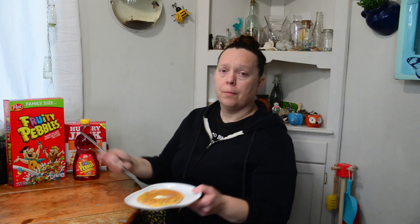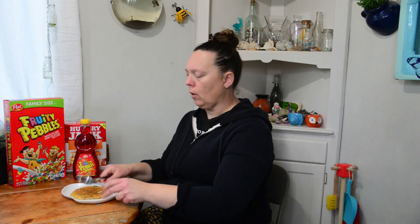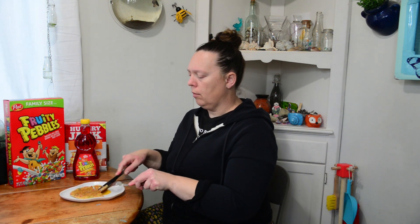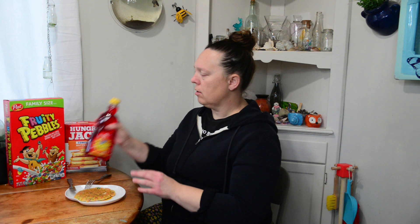So I got Fruity Pebbles, put it in the pancake mix, put a little butter, and then we're going to try this out. Let's smooth the butter around. Let's cut it up first — cut a little piece, get it prepped, get it ready. So let's try this syrup and see if it's as cool as it looks. Look, it's like a cool red color too.